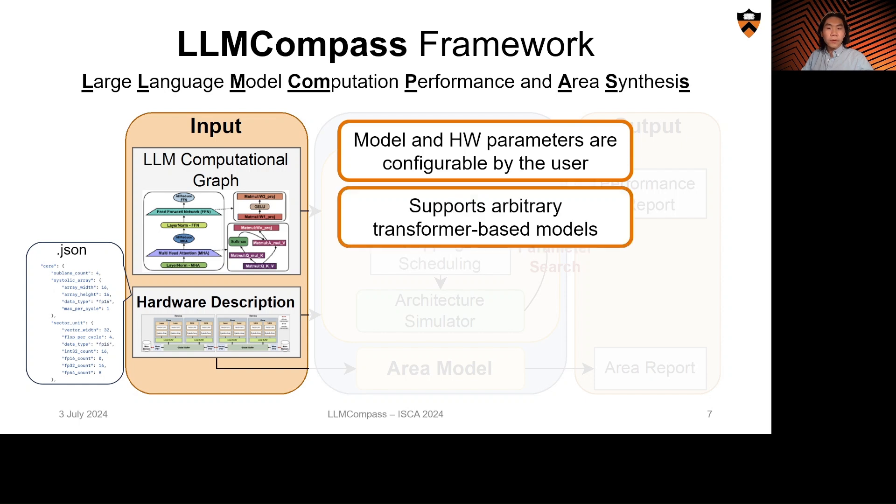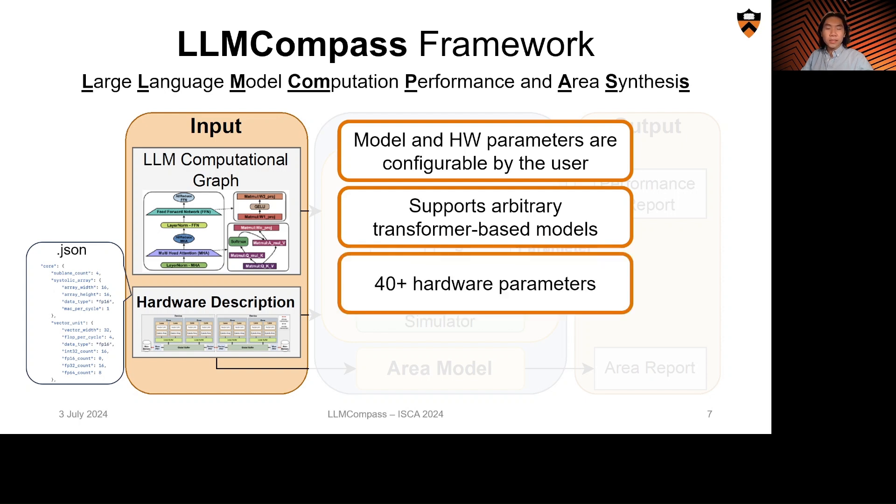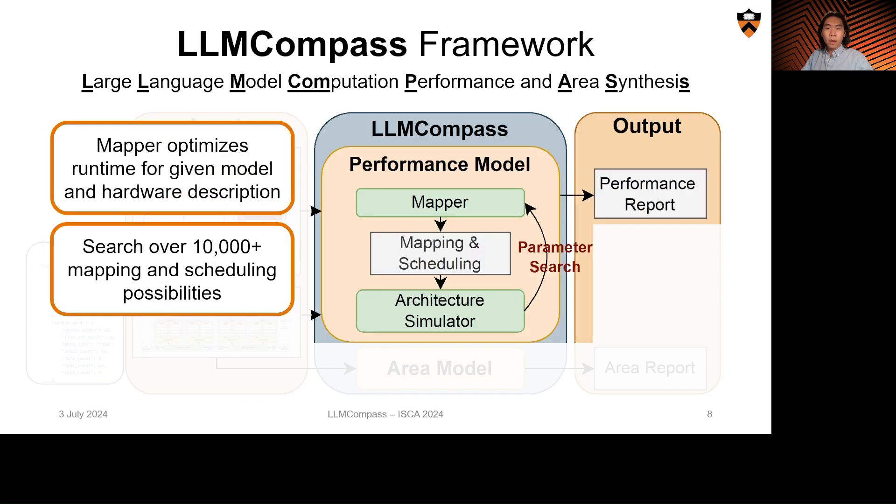Our framework is highly flexible. Users can simulate any arbitrary transformer-based model implemented with provided PyTorch-like API calls, and can customize over 40 different architectural parameters to describe their hardware. Our framework will handle the rest and optimize model and hardware mapping and scheduling to find the fastest runtime.